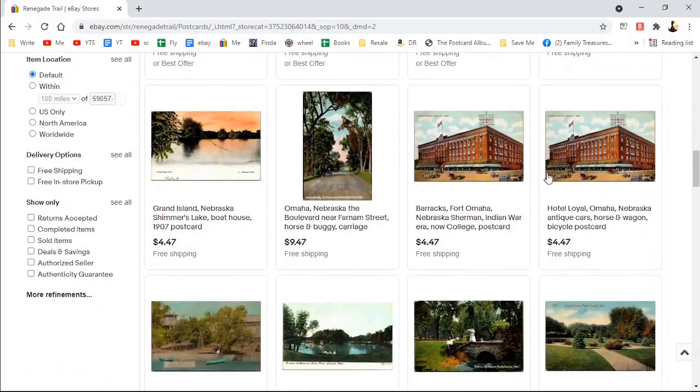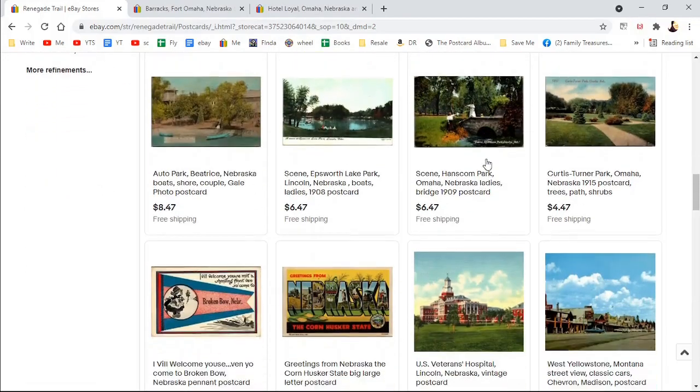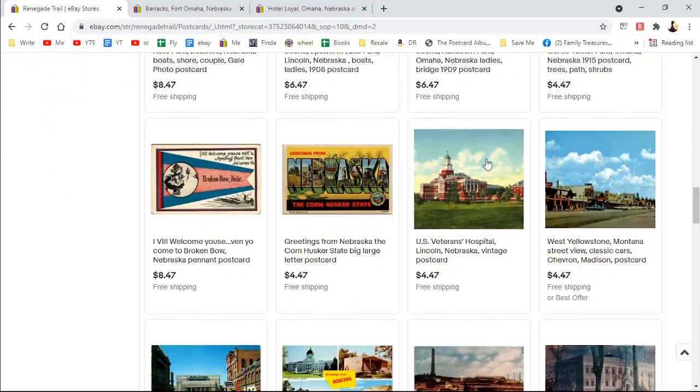One of these pictures is not right, so I'm going to have to do a correction on that. Glad I'm going through this with you guys — someone could buy that and say, that's not right.